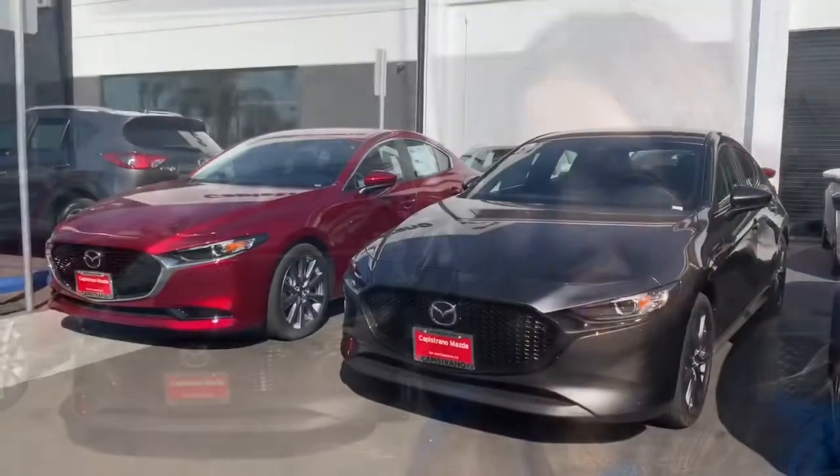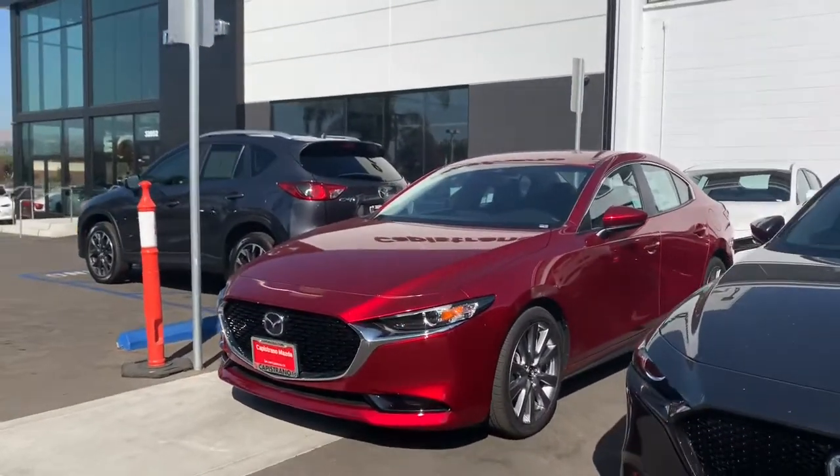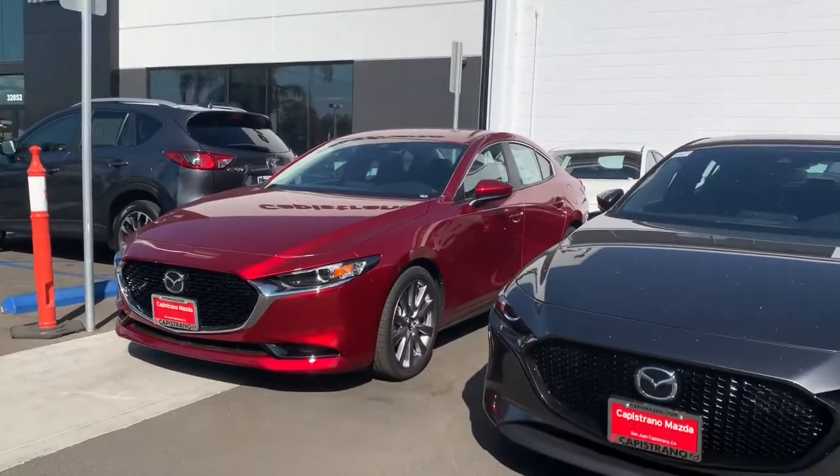Let's go ahead and check out your new ride that you left. We have the 2019 Mazda 3 — this is the sedan that we took out for a spin last night.